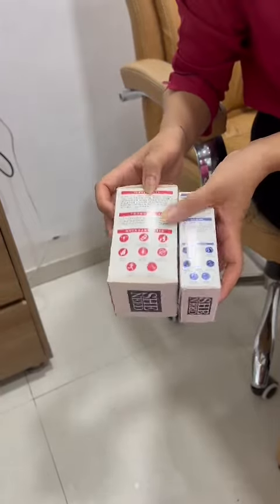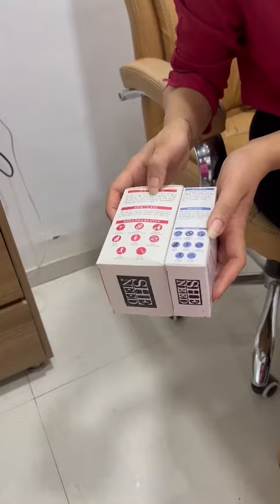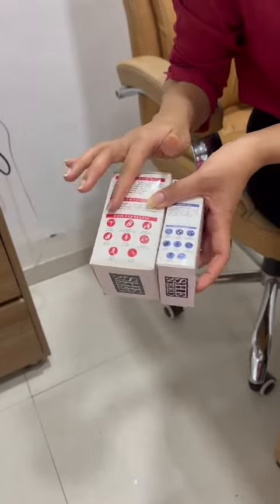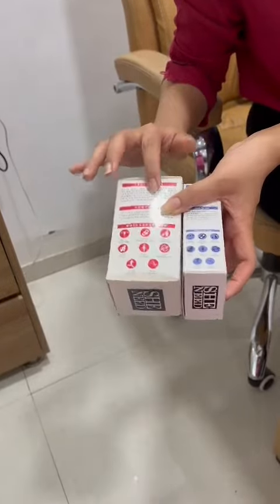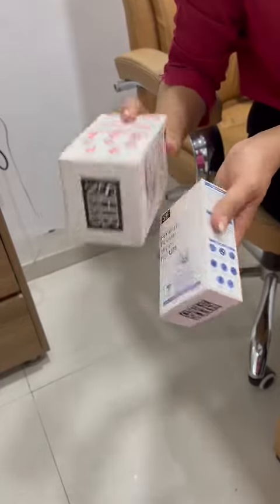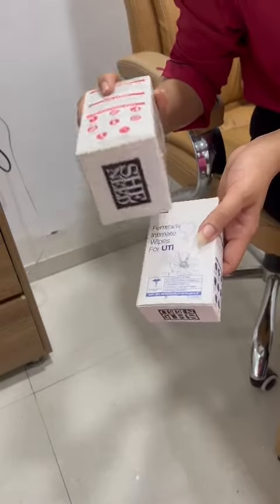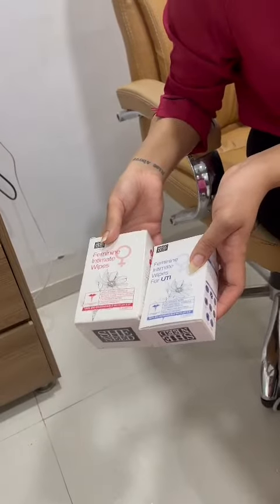For the other ingredients, there are common ingredients that help retain moisture. Glycerin is present as well, which is a moisture-retaining ingredient. UTI instructions are given for both of them. The daily cleanse wipe is fine for regular use, but the UTI wipes are specifically suggested to be used during UTI only.